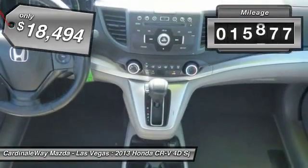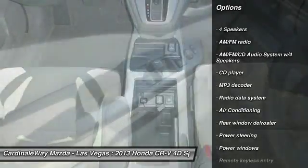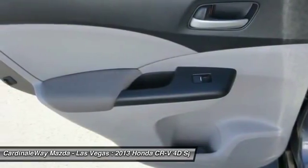This vehicle has less than 20,000 miles. Here are some of this vehicle's great options: traction control, dual airbags, power steering, air conditioning, four-wheel disc brakes, compass, power windows, electronic stability control, and CD player.